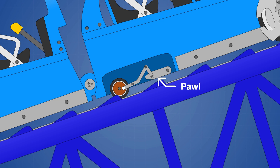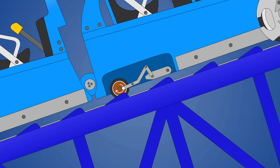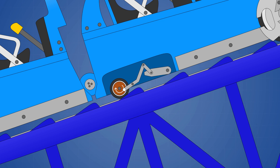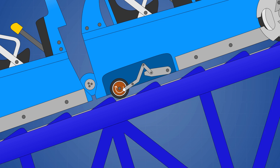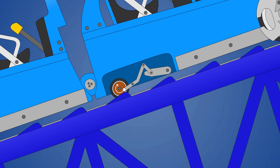When the wheel spins clockwise, the magnet induces an electric current in the plate which creates an opposing magnetic field. This produces a counterclockwise torque on the lever, which in turn lifts the pawl away from the rack. As long as the train continues moving forward with enough speed, the pawls will remain disengaged, and the anti-rollback system will be silent.